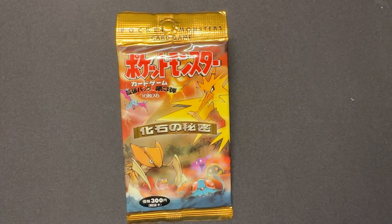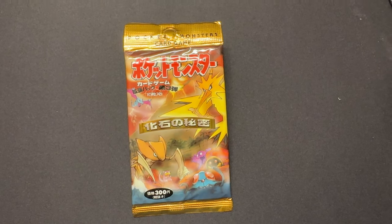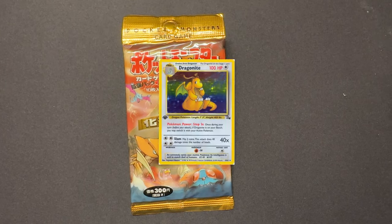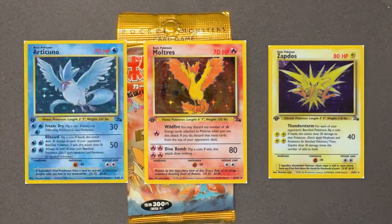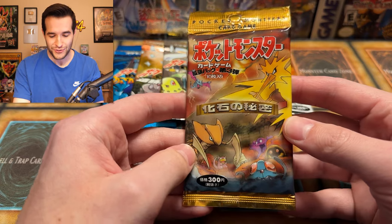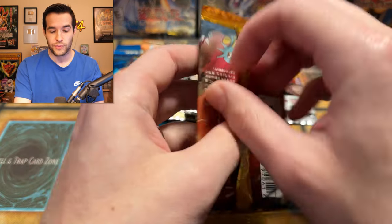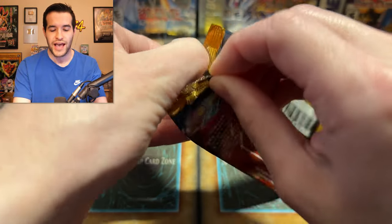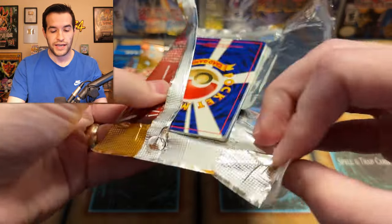The next Pokemon set is Mystery of Fossils, known as Pokemon Fossil in the English set. Its release date was June 21st, 1997. It contains awesome holo cards like Dragonite, Gengar, the three legendary birds — Moltres, Articuno, Zapdos — Lapras, and Raichu. Opening the Fossil pack now, which they call Mystery of the Fossils. I like that name. I'm going to put the front card to the back to try the pack trick.